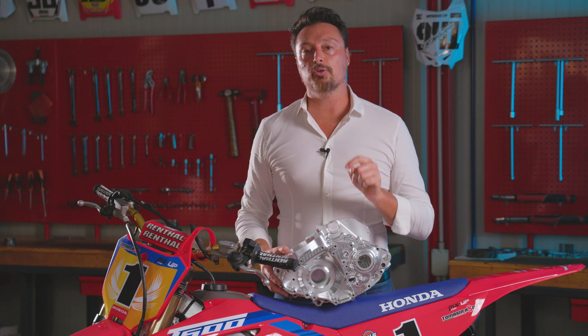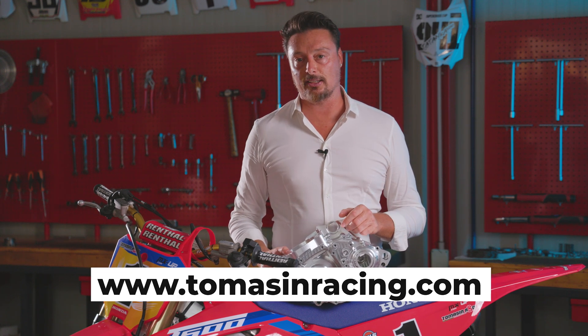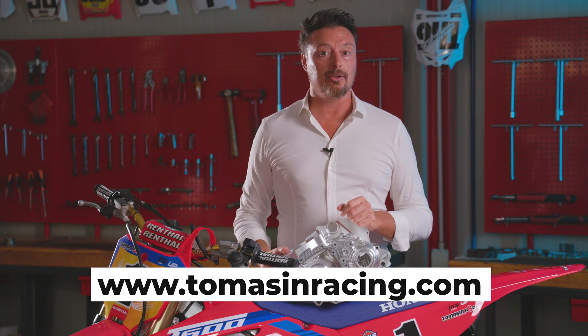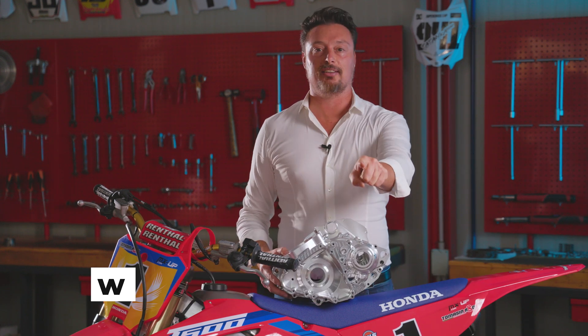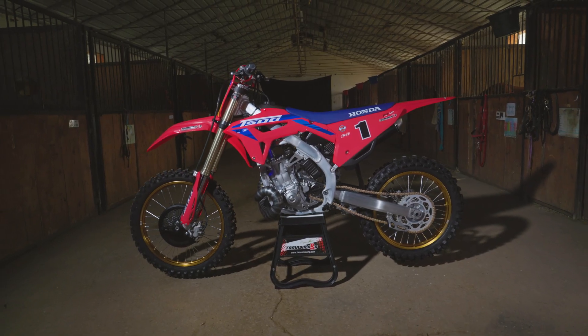Tomasin Racing redefines speed, redefines your limits. If you want to take your riding to the next level, visit TomasinRacing.com and pre-order now your exclusive engine kit.